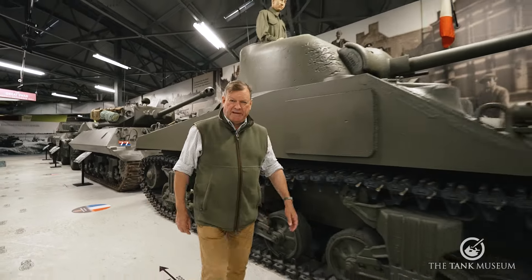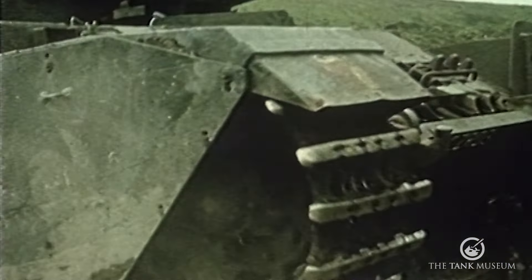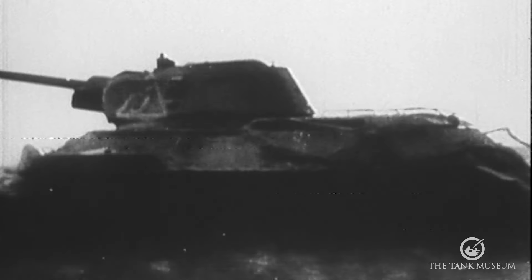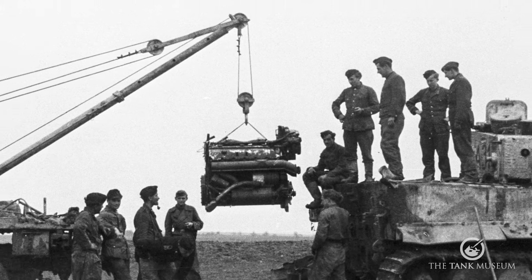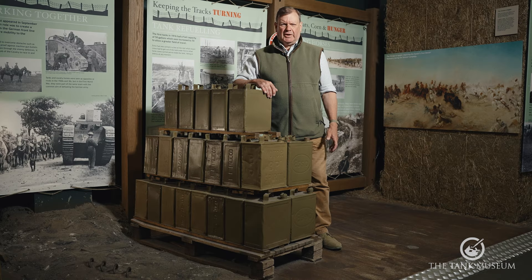The basic requirements for a tank engine have remained broadly the same. It must be powerful enough to shift the weight of the vehicle across difficult terrain. It must be compact enough to fit into a relatively small space. It must be reliable enough to keep going under the stresses of a combat environment, often in extreme climatic conditions. And if it breaks it should be easy enough to repair in the field by soldiers. It also helps if it isn't too thirsty for oils and fuels.